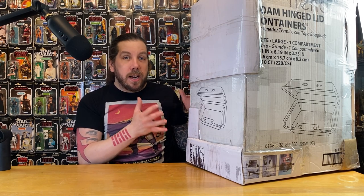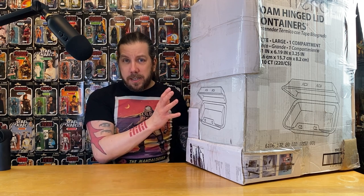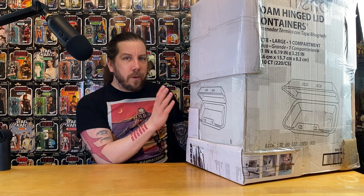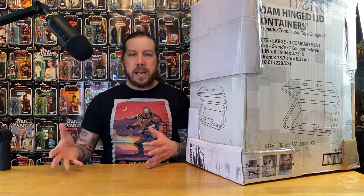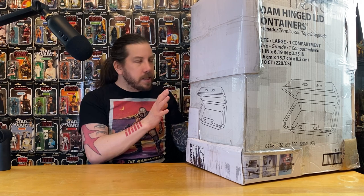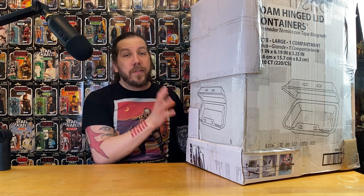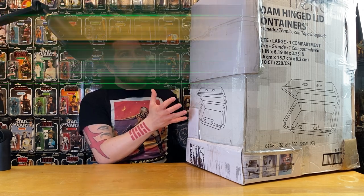This gigantic box just got dropped off at my house today from my good pal Chris at Treehouse Collectibles in Toronto. Inside this box contains a playset from an action figure line that I adore so much. The stars have aligned and it's here — finally. I've wanted this for so long. It is here. 1985 MASK, Boulder Hill playset.